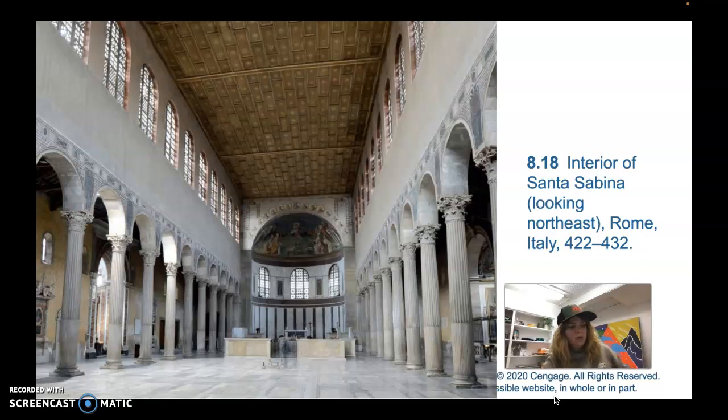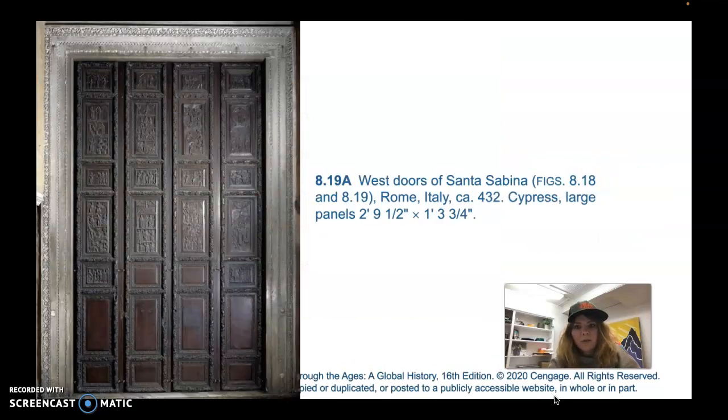This was actually built a century after the old St. Peter's Church that was built by Constantine in what is today the Vatican City. But even though the old St. Peter's Church does not survive, we can look at this church, and it gives us a good idea of what St. Peter's Church might have looked like. This church, Santa Sabina's West Doors, are made out of cypress — that's a wood. Really beautiful carving.